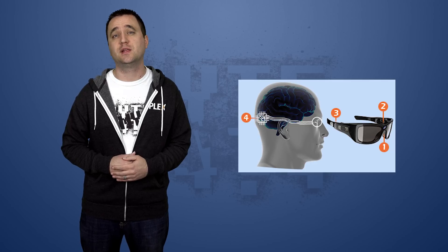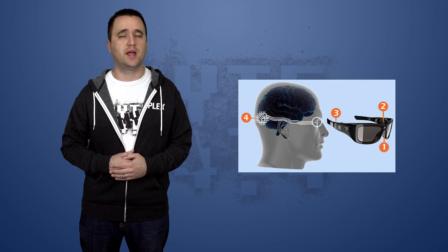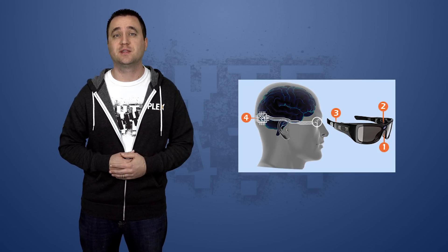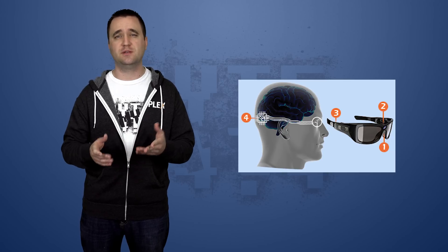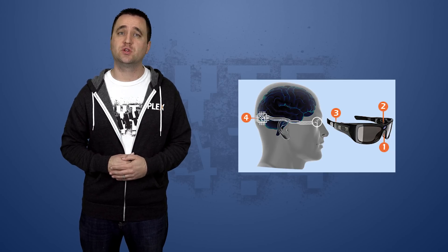The implant will then use the data to stimulate the brain using an array of tiny electrodes. With all that gruesome stuff out of the way, the end result will be a series of dots that the patient will see, allowing them to perceive basic shapes and maybe even some faces. The first implant is actually planned for next year.